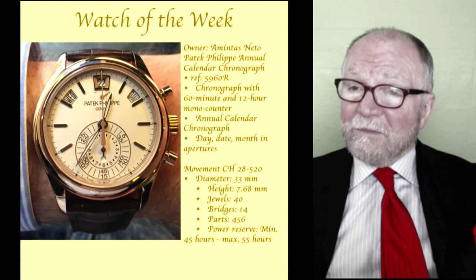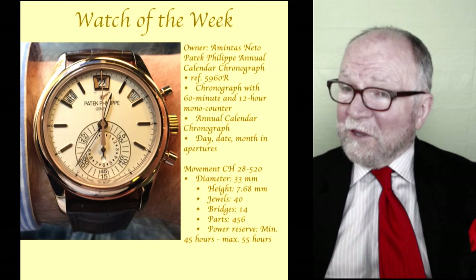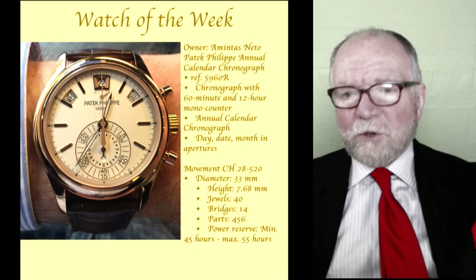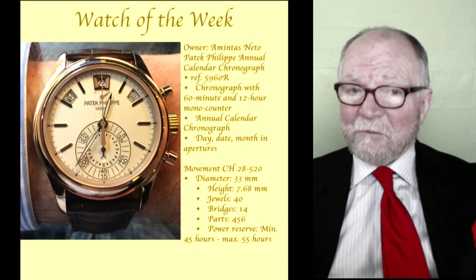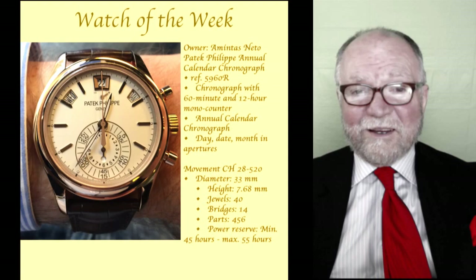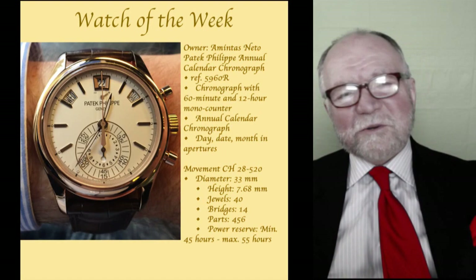I don't want to embarrass anybody but these are really expensive watches — even pre-owned they're very dear, and for good reason. They're just beautiful and really a feat of horological magic. Thank you so much to Patek Philippe for letting us show this watch. I was very impressed by it and I think our subscribers will be too.